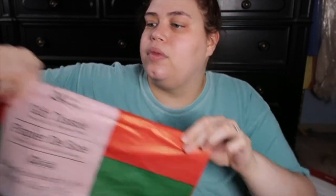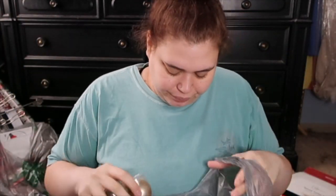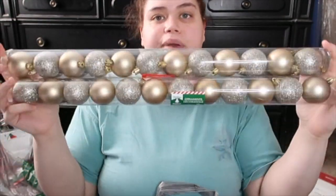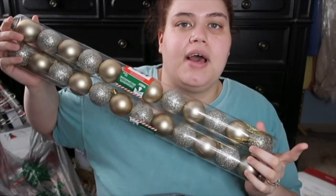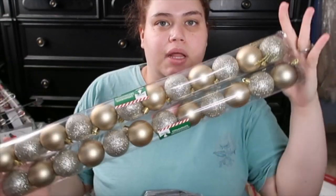I have two more bags from Dollar Tree and they're huge. For our Christmas tree in our bedroom, I got these ornaments — 12 pieces for one dollar, are you joking? They're like a champagne color. They also had true gold and silver, but me and Chandler really liked the champagne ones. Then I got four of these candy canes — they're super cute. I think I'm going to put these outside our windows, not sure if it'll be the front bay windows or the bedroom windows.